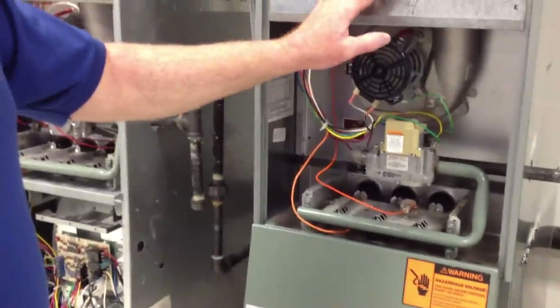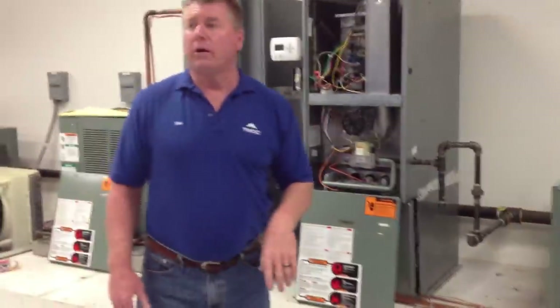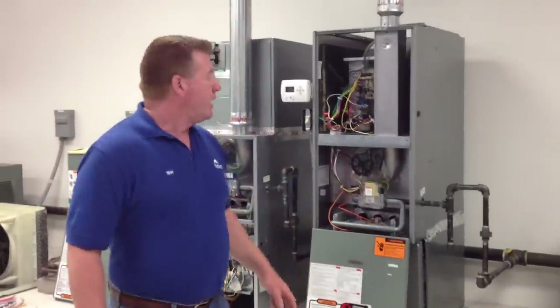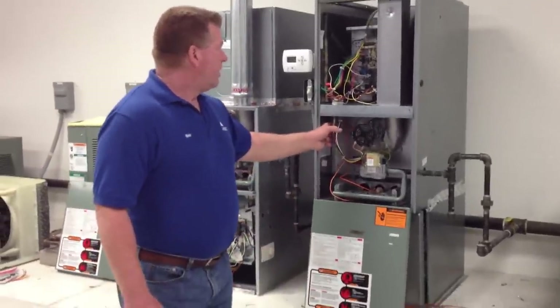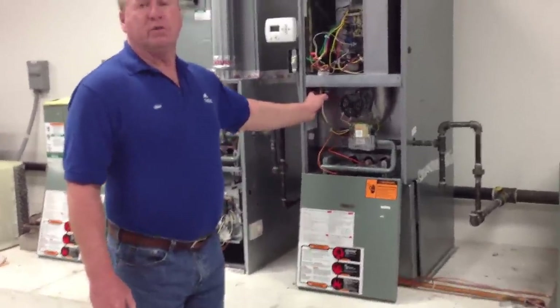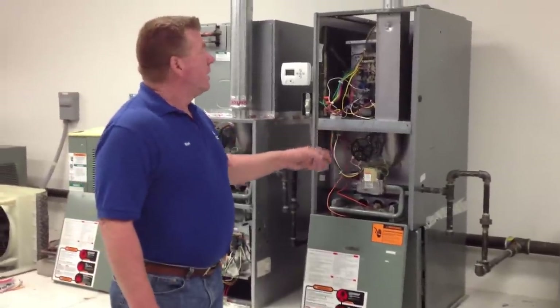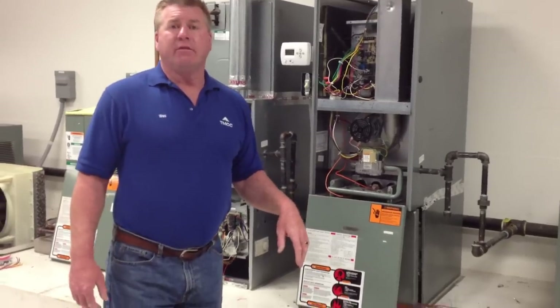Those limits would give you a three blink code. Your other blink code, number four, is a pressure switch remains closed. With that, you typically would have a faulting — we find that the switch itself is at fault. And then the last one, which is a blink code of five, is your twinning.